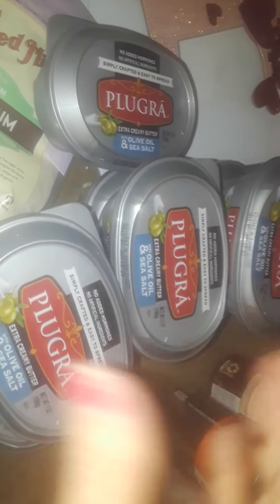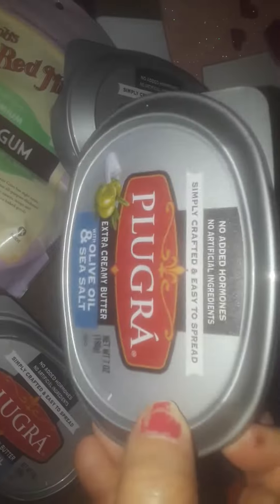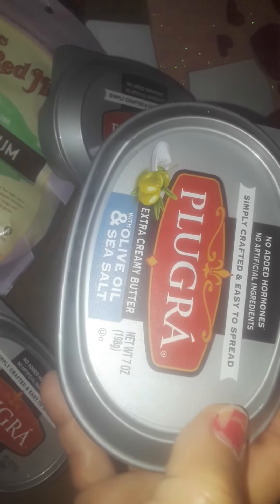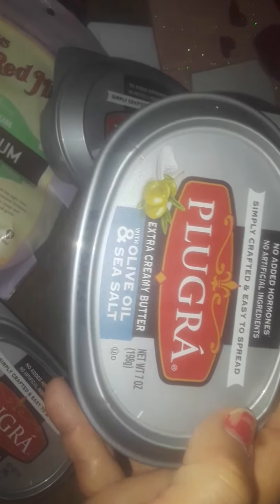They had a little bit more in the back, like in a small box way in the back of the freezer, so I didn't grab those. I just figured I'll leave some for other people. You can't beat that price because this is a European butter, and this one has sea salt and olive oil — good for keto. With keto, you've got to have real butter or olive oil, and that's really good.